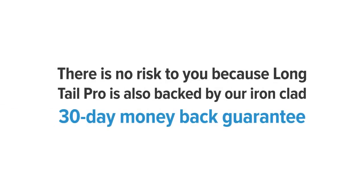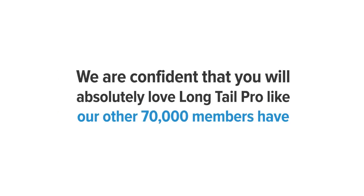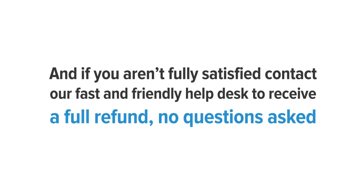There is no risk to you because Long Tail Pro is backed by our ironclad 30-day money-back guarantee. We are confident that you will absolutely love Long Tail Pro like our other 70,000 members have. And if you aren't fully satisfied, contact our fast and friendly help desk to receive a full refund — no questions asked.